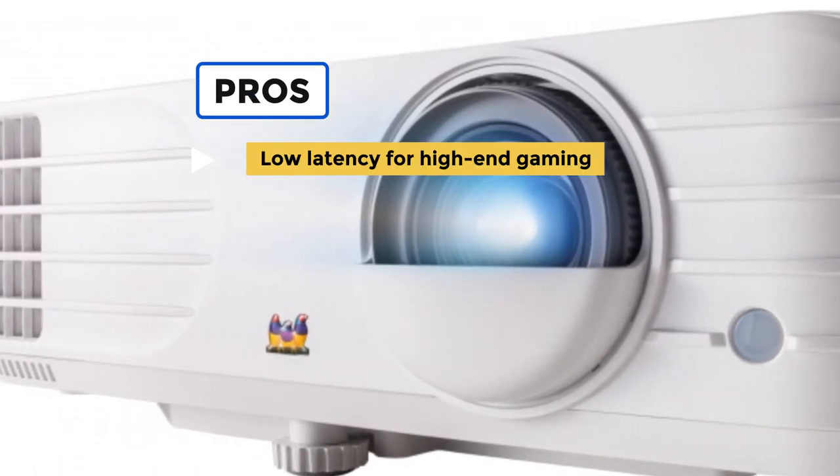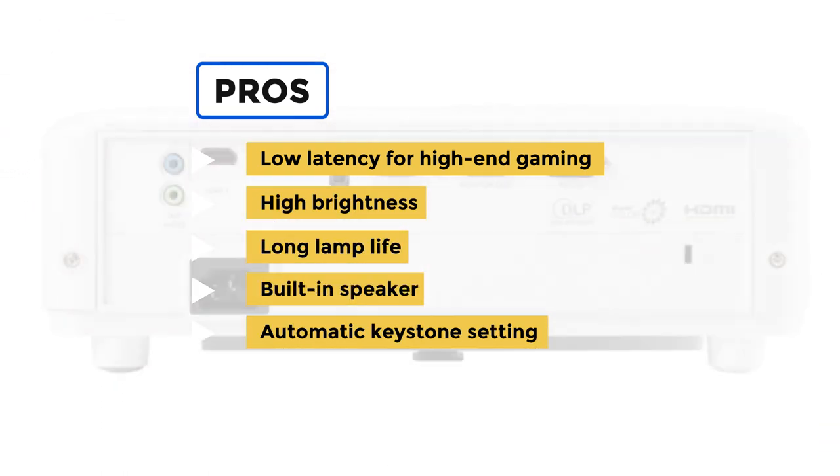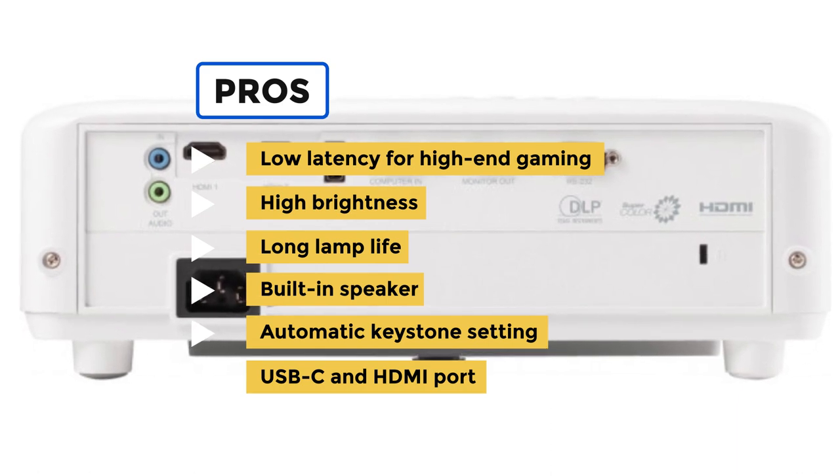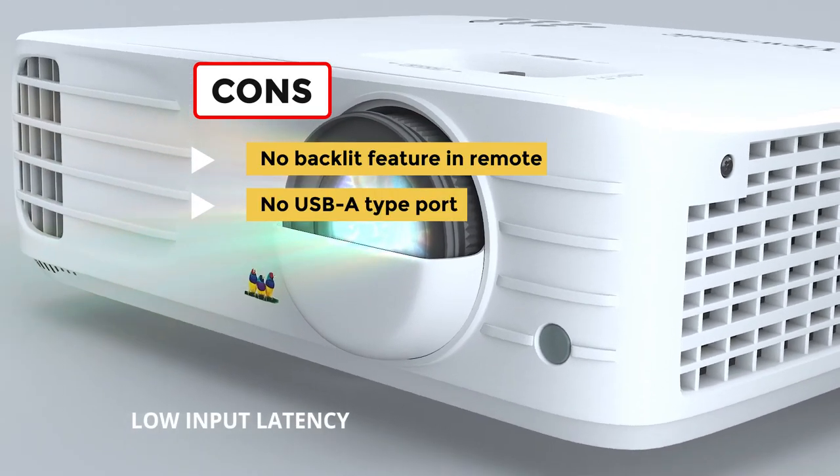To sum up what we like: the low latency for high-end gaming, the high brightness, the long lamp life, the built-in speaker, the autonomic keystone setting, and the USB-C and HDMI port. On the downside, there is no backlit feature in the remote and no USB-A type port.